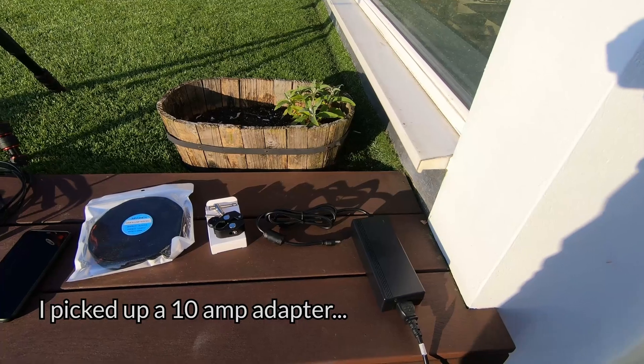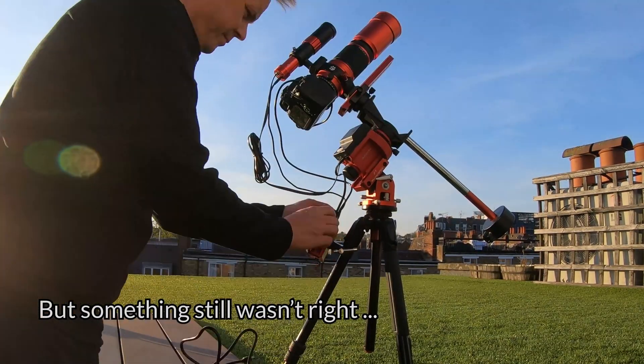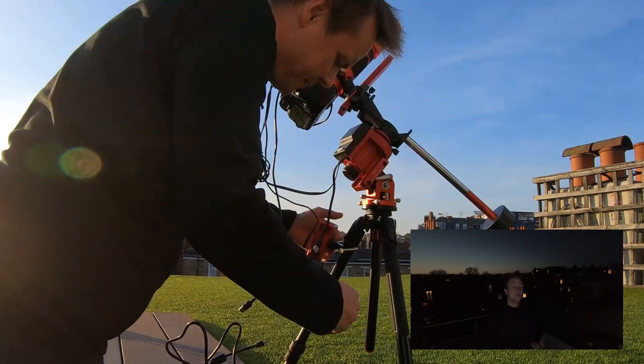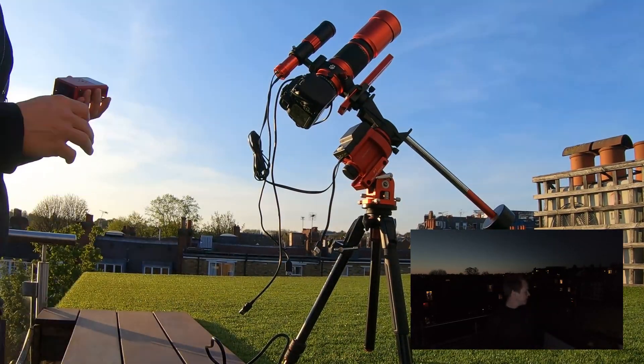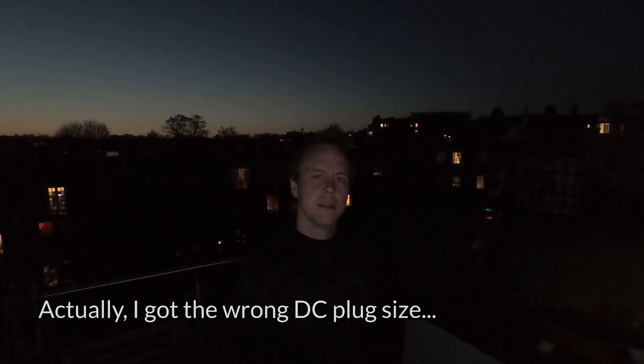Hopefully a better adapter will let me actually use the guide scope. But the power supply I purchased had some sort of glitch that continuously turned the ASI-R Pro on and off — super annoying. So we're going to have to do without guiding tonight, which kind of sucks to be honest.